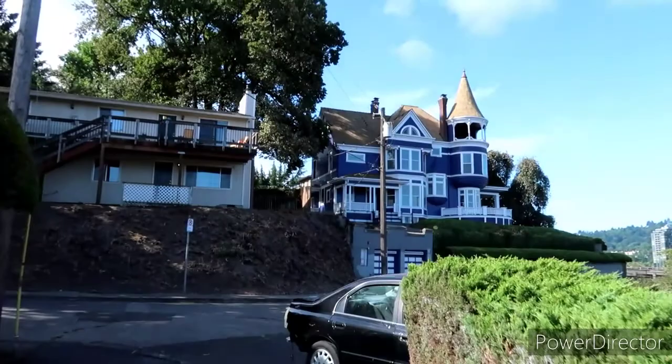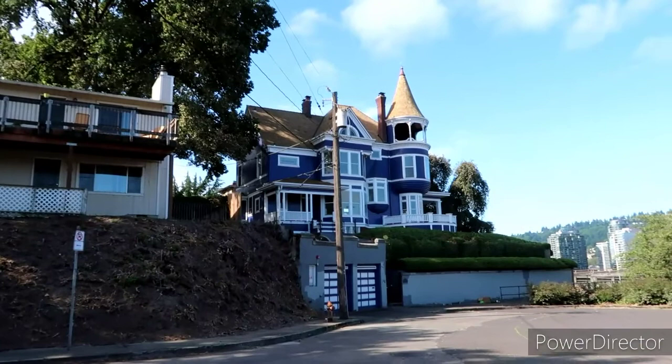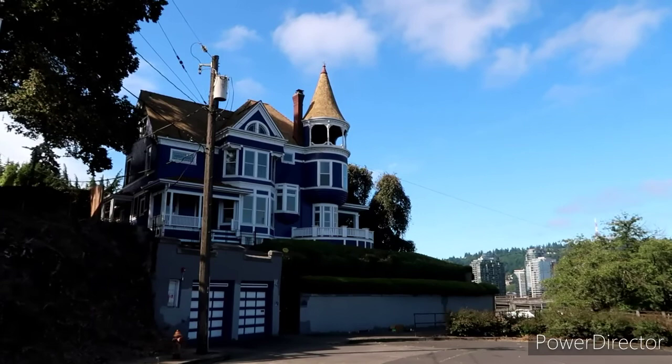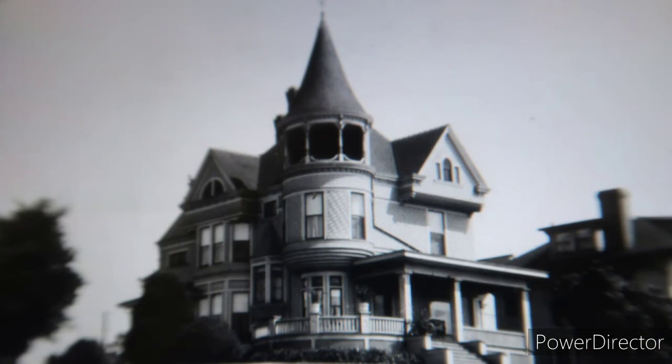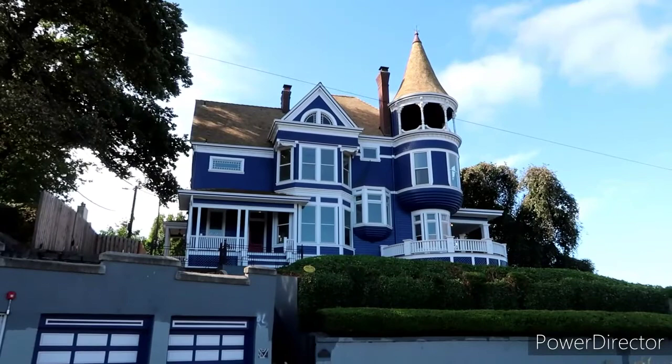Alright you guys, we made it. Right here is the beautiful yet kind of creepy Polson House. And based on the architecture, you can tell they just don't make places like this anymore. This was actually constructed in 1890 and it's just absolutely beautiful.